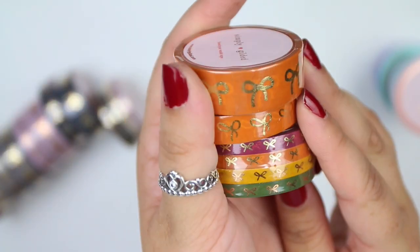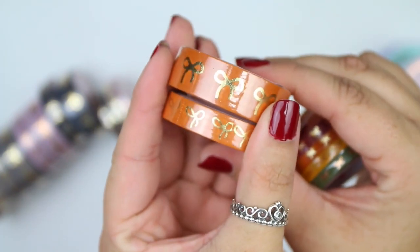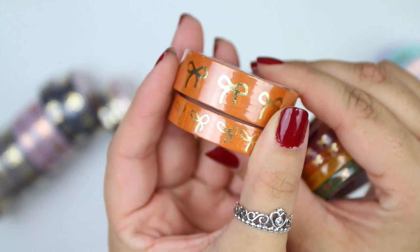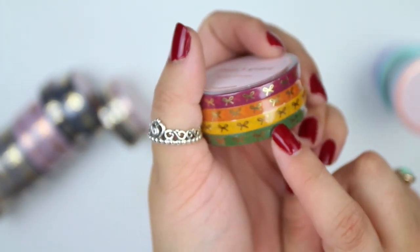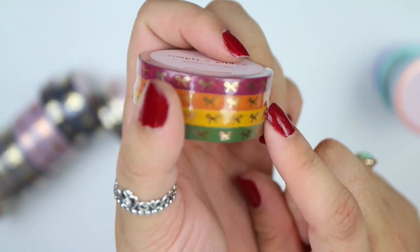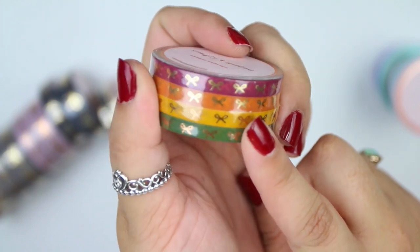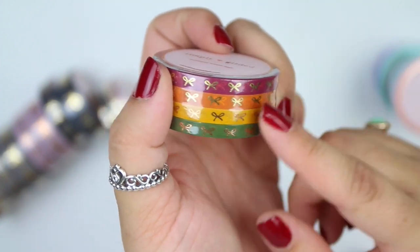Then I have the pumpkin, which is a deeper kind of orange — I haven't opened this one yet, but it's really pretty. Those were her signature fall ones for the pre-sell. I did not get the olive green one because I didn't think I'd use it very often. But I do have all of them in the 5mm, and they do include the green one because they come in a pack.